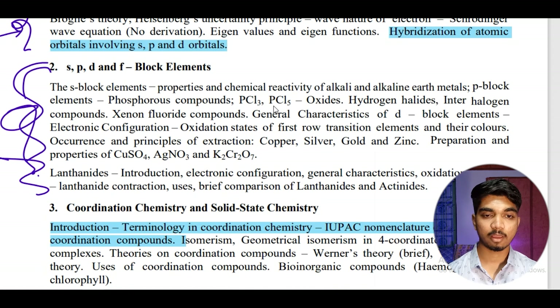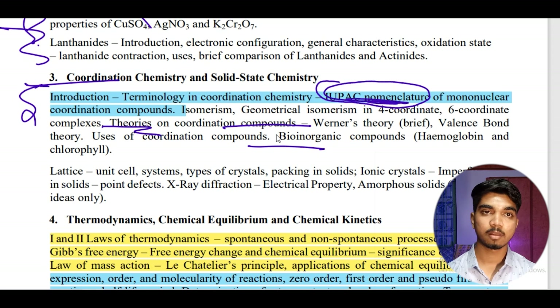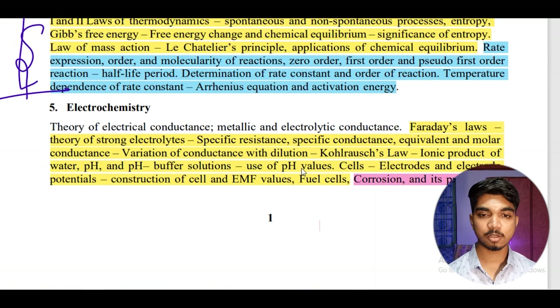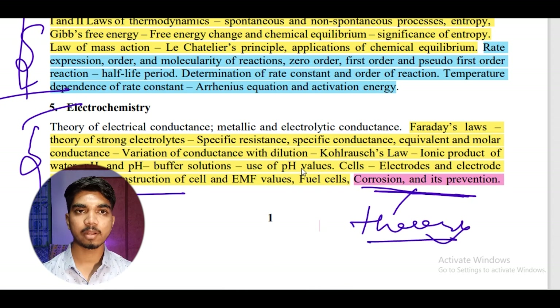For topics that are heavy on theory, cover the highlighted ones first; if time remains, you can read the rest — but I wouldn't recommend spending time on all that content. For coordination chemistry, reading the introduction is fine but it takes much time — just prepare IUPAC nomenclature very well, as many questions are asked from it. For thermodynamics, understand the concepts and formulas — easy numericals are there. For electrochemistry, prepare all formulas; corrosion is a theory topic so refer to the textbook.